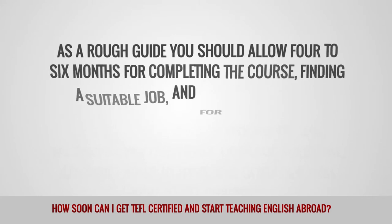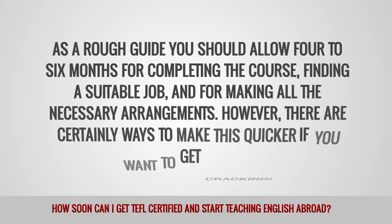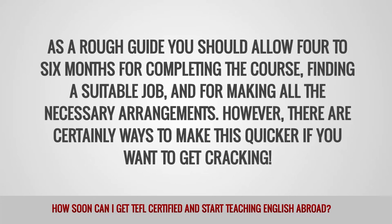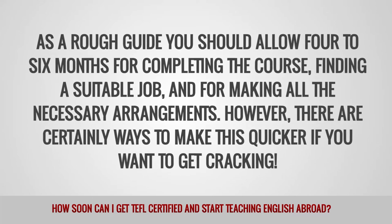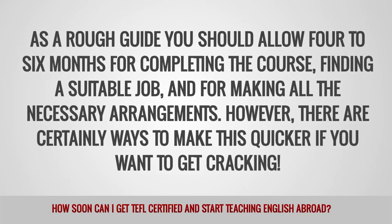As a rough guide, you should allow 4 to 6 months for completing the course, finding a suitable job, and making all the necessary arrangements. However, there are certainly ways to make this quicker if you want to get cracking.